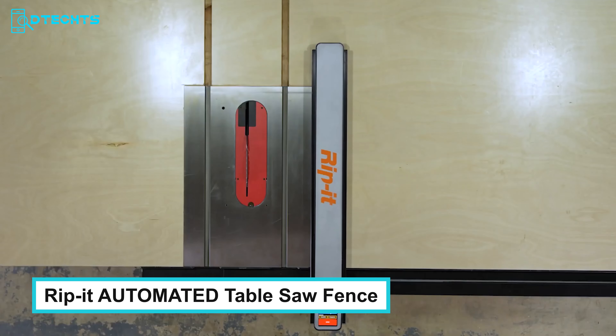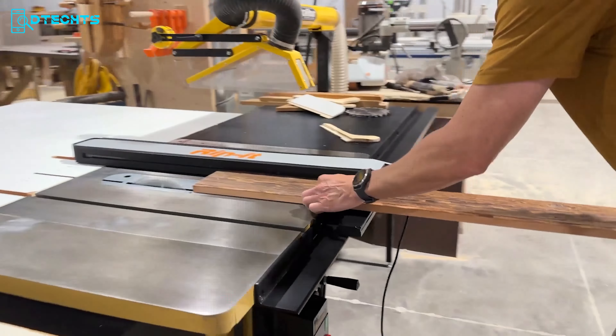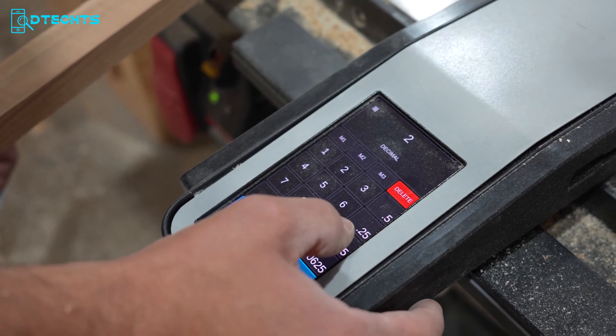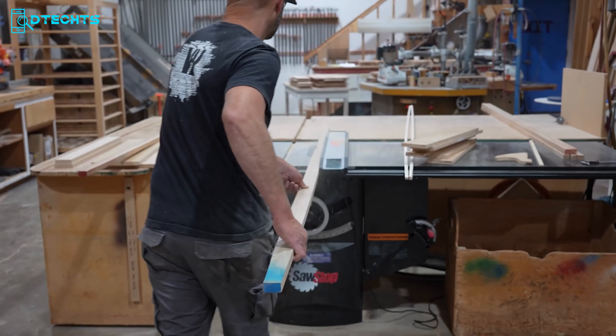Let's get started with RIP-IT, the cutting-edge retrofit system designed to elevate your existing contractor or cabinet saw setup with advanced touchscreen-controlled precision. This revolutionary system features a motorized fence that allows for pinpoint adjustments at the touch of a screen, easily dialing in desired cut widths for accurate, consistent results every time, even on complex designs.